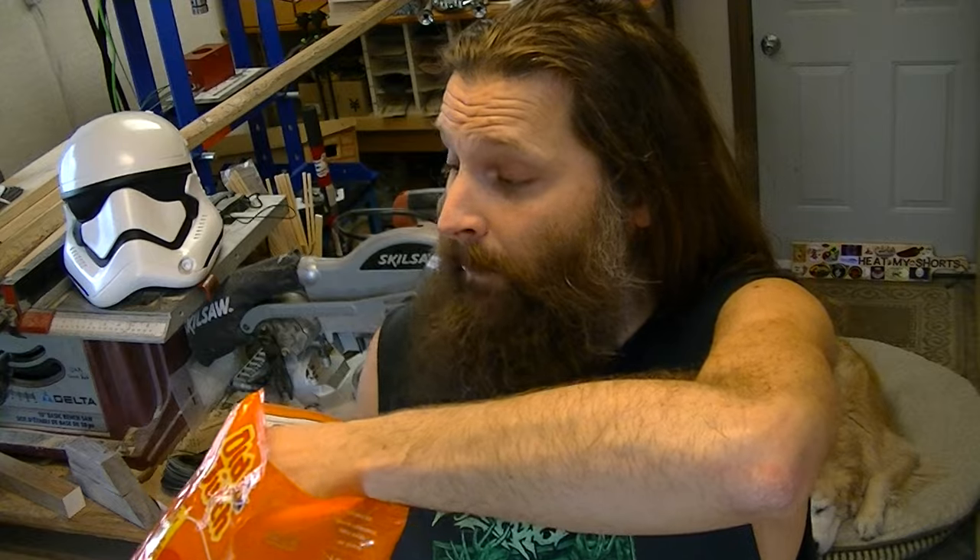Very light and fluffy — there's not really even a crunch to them. I really like the flavor of these. It reminds me of artificial cheese flavor, even though it does say it's made with real cheese. But I enjoy them — these are good. I'll have one more.